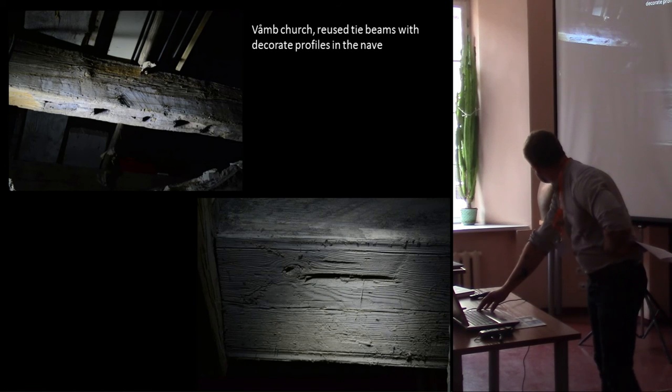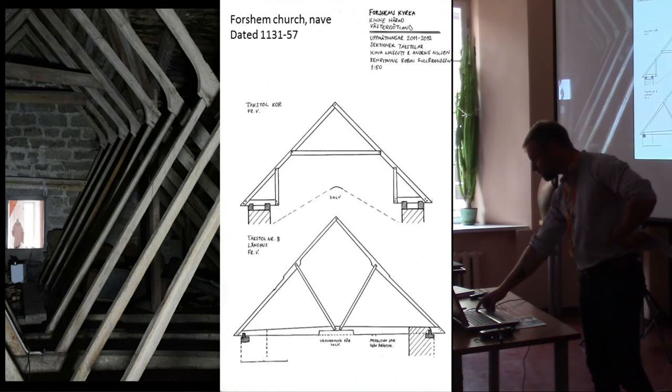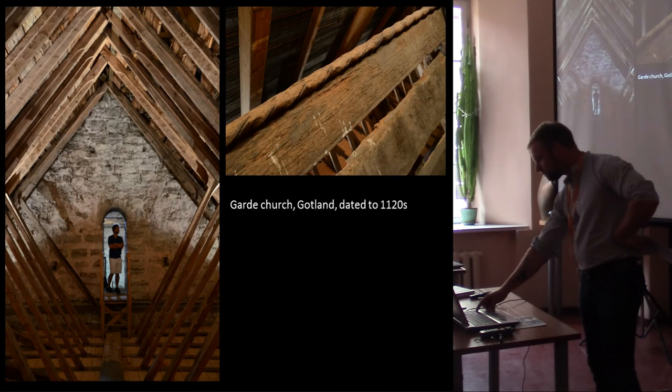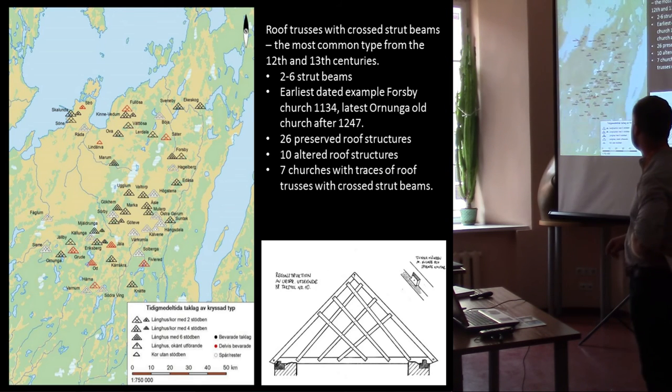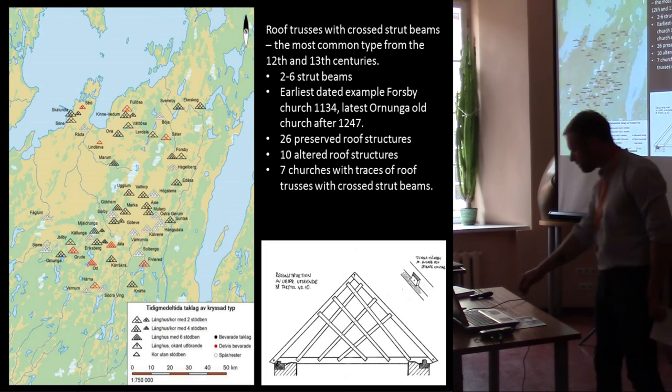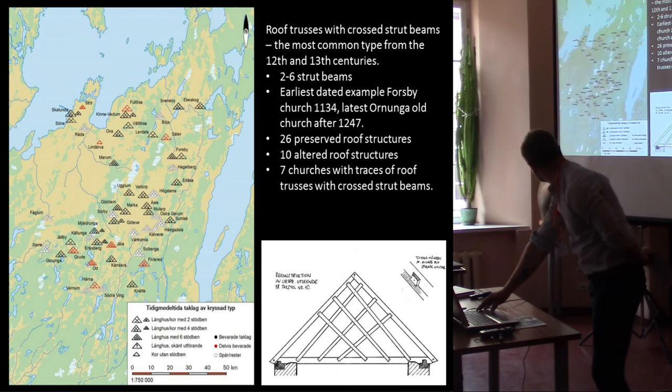You also find decorative profiles around the tie beams, indicating that these were originally visible constructions viewed from beneath in the church room. This example is from Gotland, showing the same type. The most classical ones have the crossed strut beams — the black markers indicating intact ones, the red ones partly preserved — and they span from the 1130s until the 1240s.